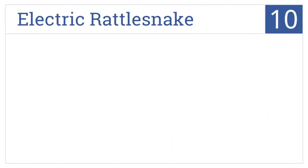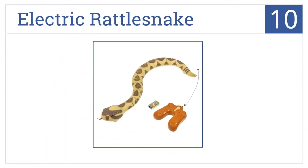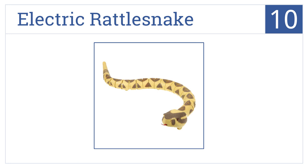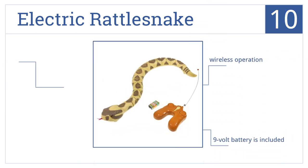Starting off our list at number 10, the electric rattlesnake is completely controlled by remote and has a swinging tail, retractable tongue and slithering movement that makes it look like a real snake. It's a wireless operation that includes a 9-volt battery. However, it does tend to be noisy.